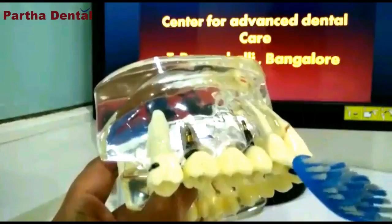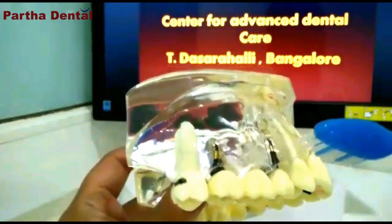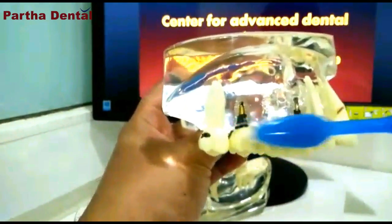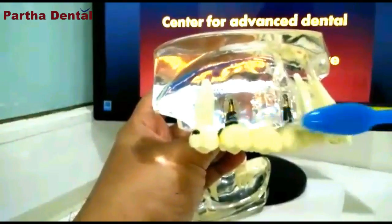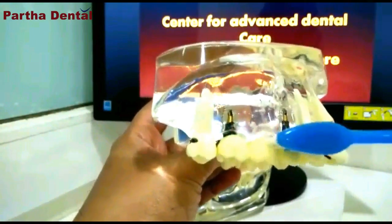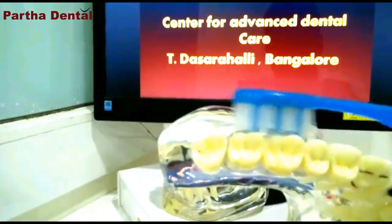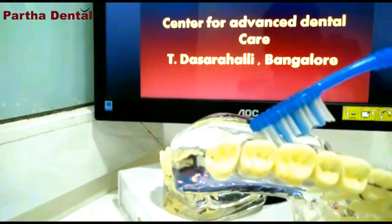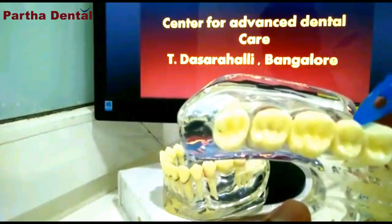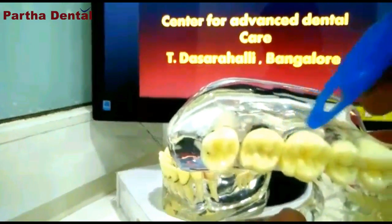Let me demonstrate a tooth brushing technique. Usually most of us place the brush like this and just brush back and forth, because we are in a hurry or we have been taught this way. But unfortunately this is not the correct way of brushing. When you brush like this, you are just brushing the surfaces of the teeth — but what about the gaps in between the teeth and the gums lining the teeth? The gums also have to be cleaned well.